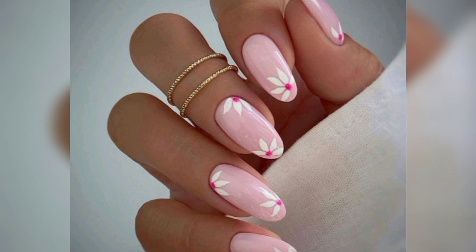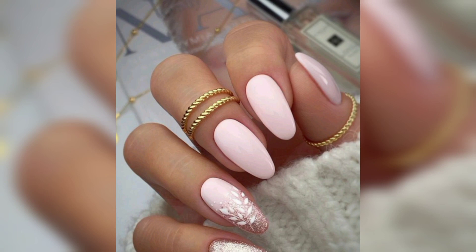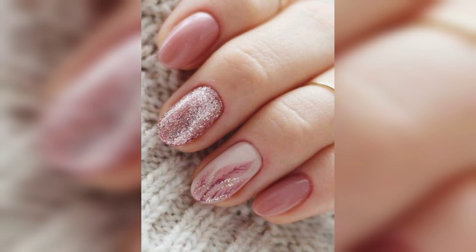Glitter nails — and this small rose nail and pink nail are amazing ideas.